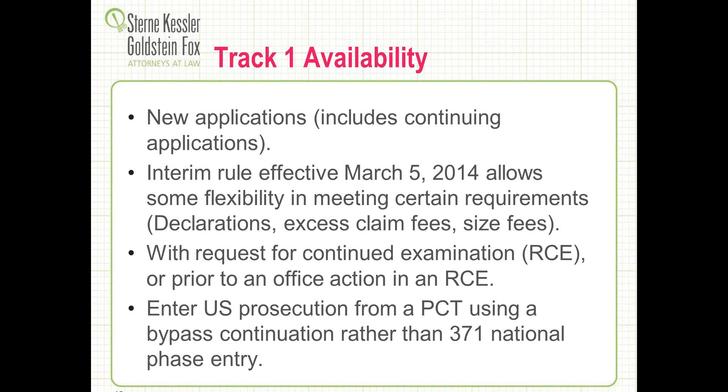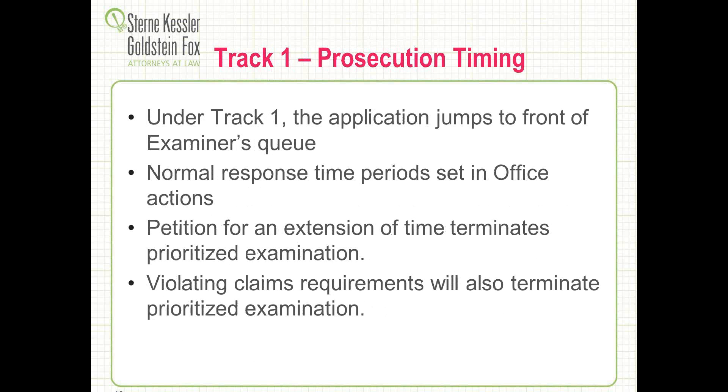You can also enter U.S. prosecution from a PCT and use Track 1, but you can't use the traditional 371 national phase entry. The way to do this is to file a bypass continuation with your Track 1 petition. Once your Track 1 application is filed, it jumps to the top of the examiner's queue once granted. The Patent Office sends a notice indicating you've been accepted for the Track 1 program. The examiner is expected to act on it very soon, and the Track 1 applicant is expected to respond within the normal response time periods set in the office action.